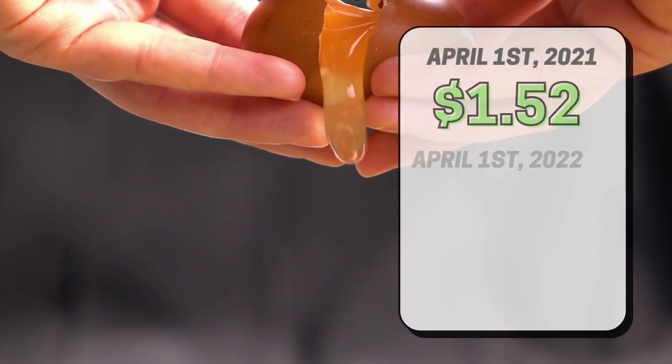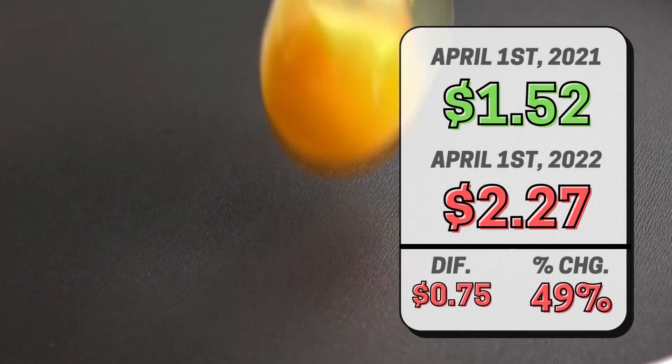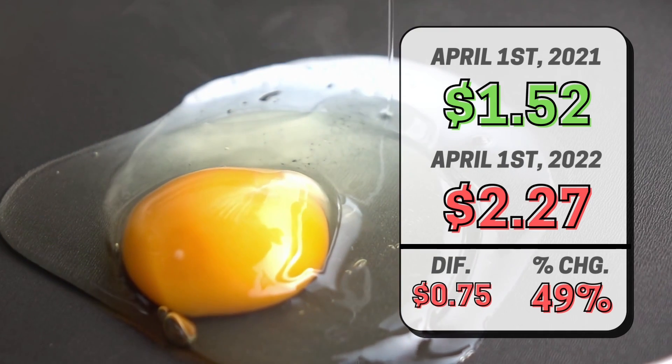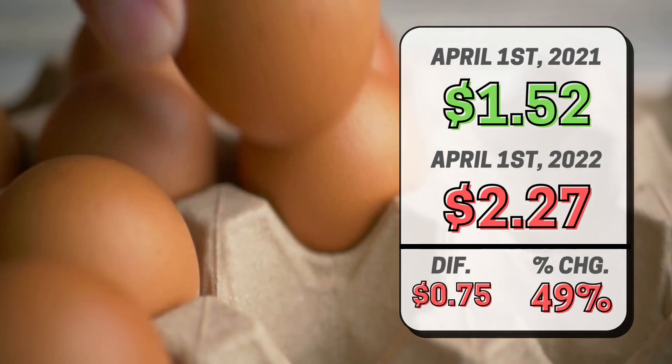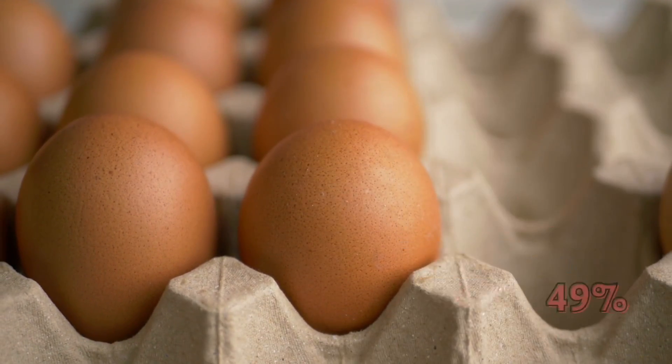Let's get started and begin by looking at eggs. On April 1st of 2021, eggs were $1.52 per carton of 12, and as of April 1st, 2022, they now cost $2.27. That is a difference of 75 cents, or a massive 49% increase in price year over year.